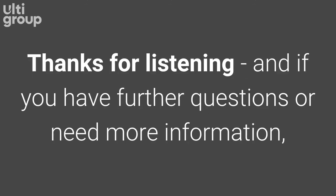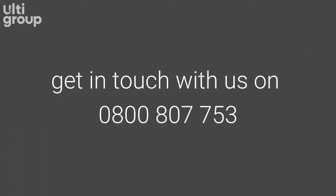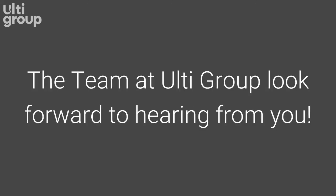That's all for now, and thanks for listening. If you have any further questions or need more information, get in touch with us on 0800 807 753. The team at Ulti Group look forward to hearing from you.